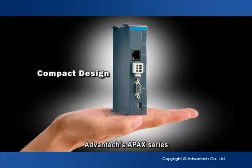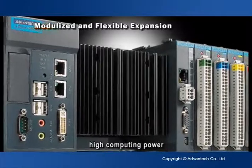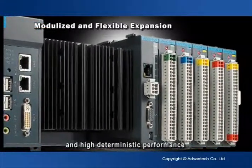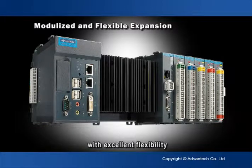Advantech's APAC series is compact in size and form, boasting high reliability, high computing power, and high deterministic performance with local and remote expansion of I/O modules with excellent flexibility.